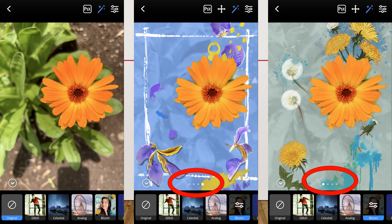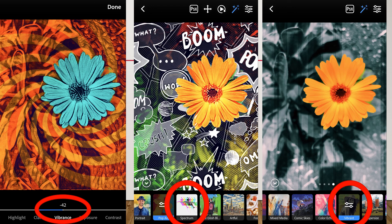Then I took it to different filters. I tried Spectrum, I tried Pop Art — and within the Pop Art filter, you can make alterations to the vibrance, the highlight, the exposure, and the contrast.